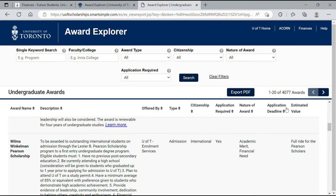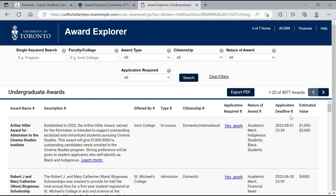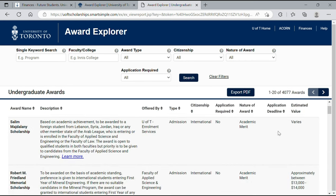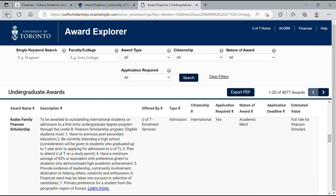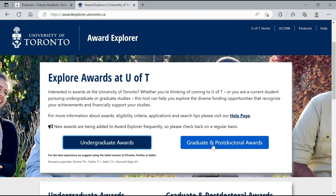You can also adjust the application deadline filter — for example, scholarships with deadlines in 2023 — and change your citizenship to 'International' to see the relevant scholarships. We can then go back and look at postgraduate and graduate awards as well.